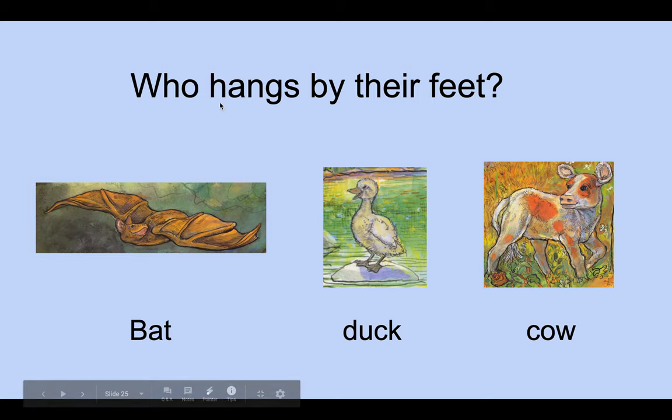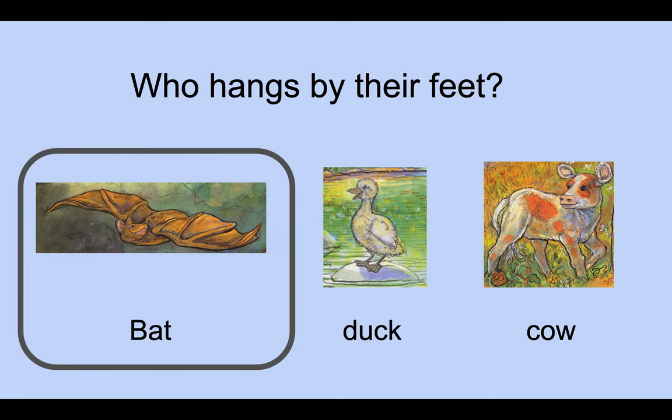The second question: who hangs by their feet? Before I told you to listen carefully to characteristics — if you can remember, you'll be able to get this question right. The first answer is the bat, the duck, or the cow. The answer should be the bat. If you got that right, give yourself a pat on the back.